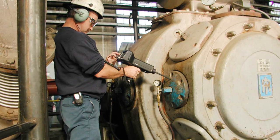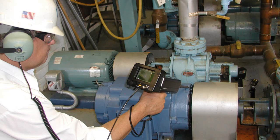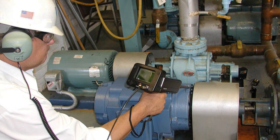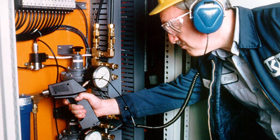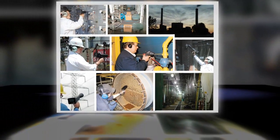Now, hear this. Now, analyze this. Keep your plant running without unplanned downtime, reduce energy waste, and cut your operating budget. It's easy to save money with UE Systems' remarkable line of ultrasound inspection instruments.